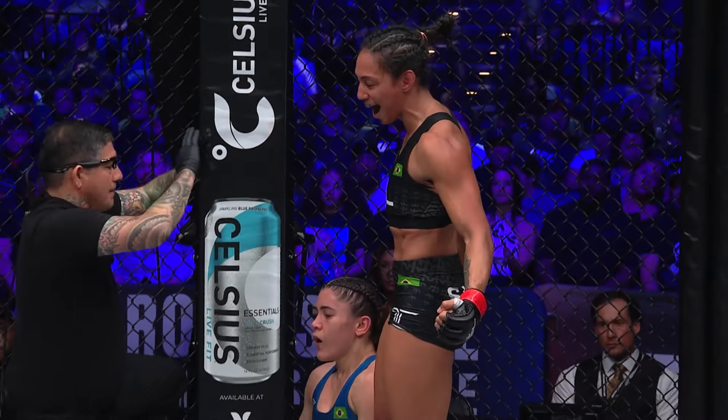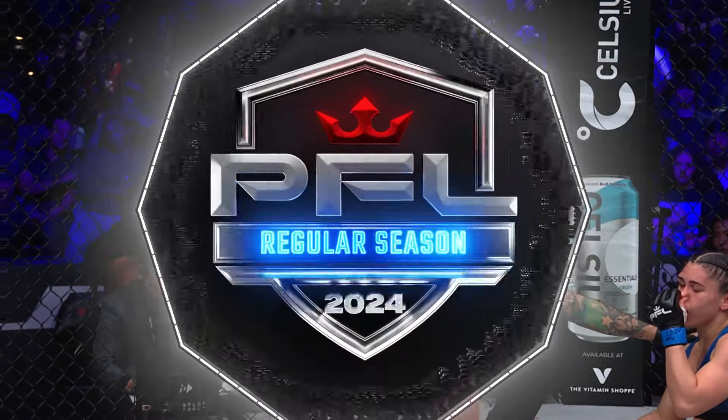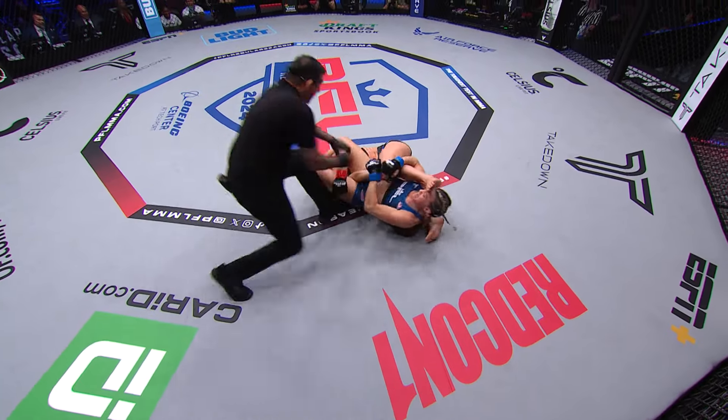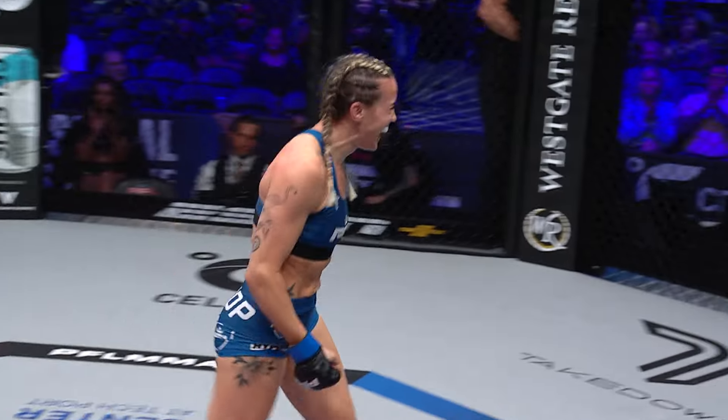Before we can even say it, she had it locked in, but you can see her squeezing and breathing, because you know she wanted that finish. She ends up trying to isolate an arm. Big slam from Hackett — not out of trouble — that was the wrong move. Jenna Bishop extends the arm bar!